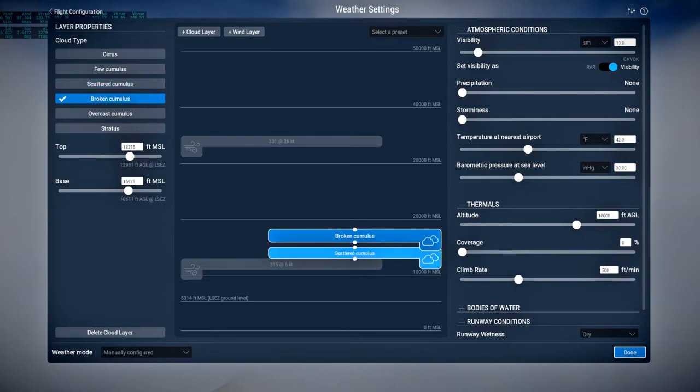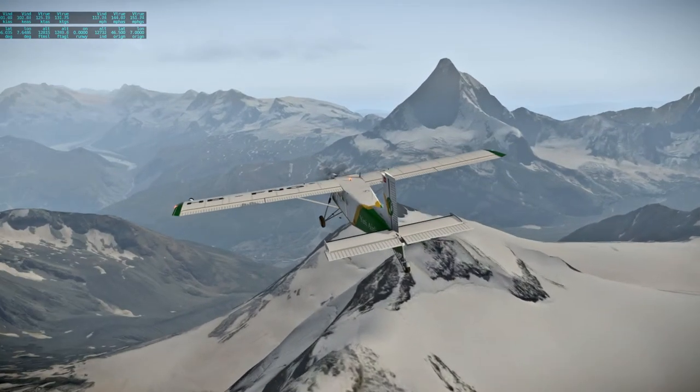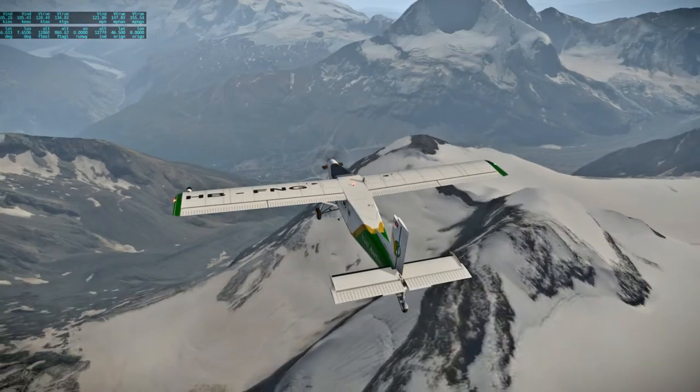I think clearing them from fourteen thousand feet should do. There — that's better. And that's the Matterhorn, all right.